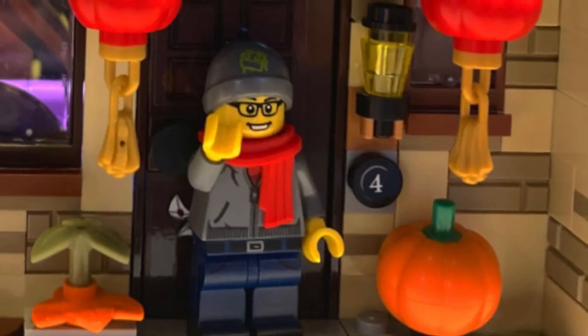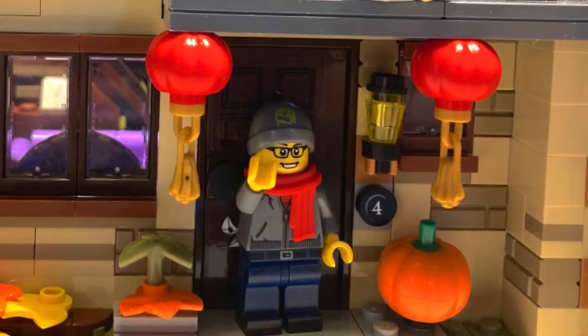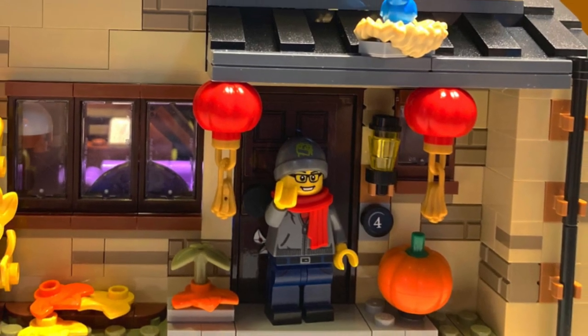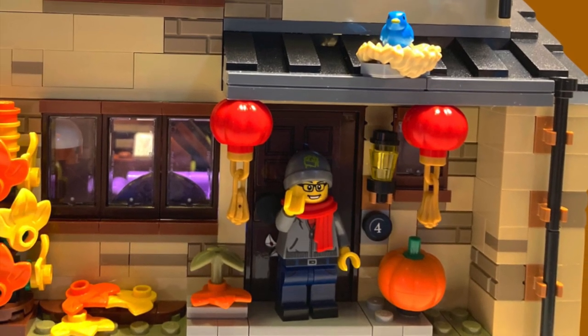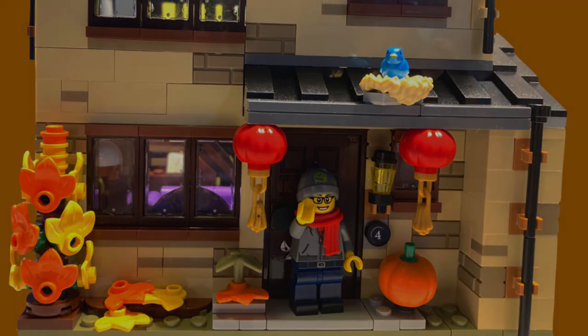But that's everything we got for Creator right now, guys. Thank you so much for watching. Make sure to let me know in the comments down below if any of these sets interest you, if you're going to pick them up, if you hate them, if you love them — let me know. I'd love to hear your thoughts. That's everything I got for you today, so thank you very much for watching. I'll see you in the very next video, and I wish you all to have a fantastic and safe day.